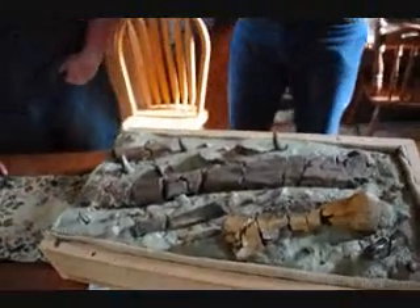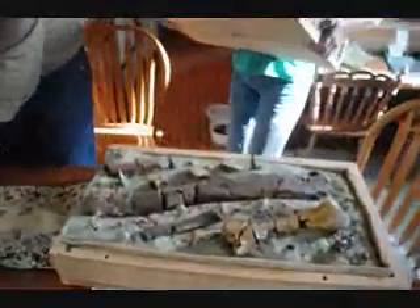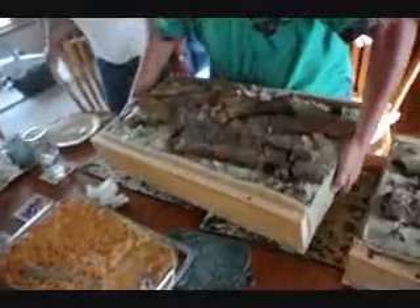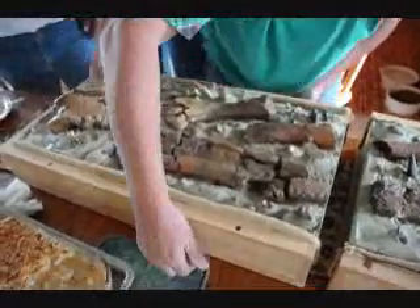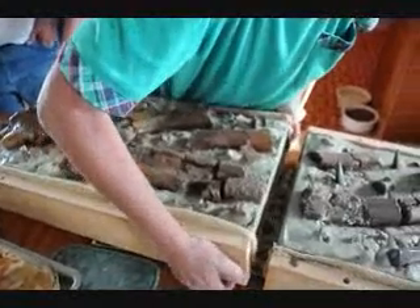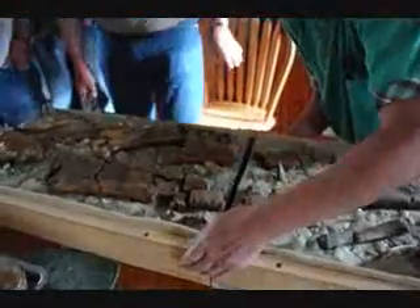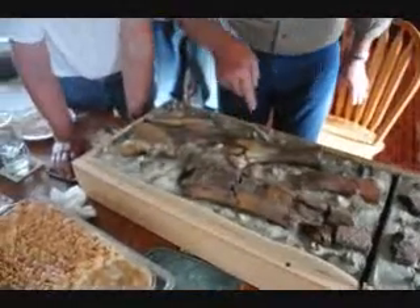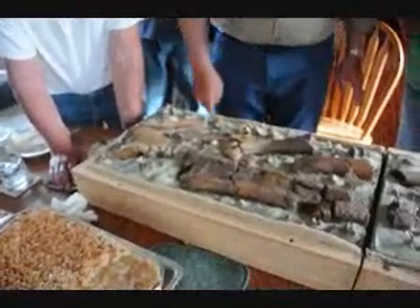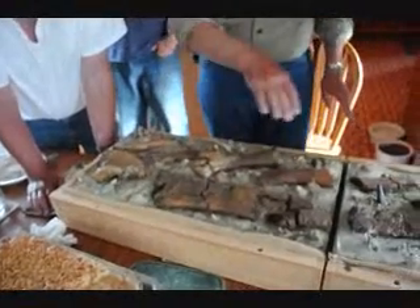It's nice to see this stuff because when you go out into the field, it gives you a clue of what to look for. These are all found right here on this ranch — every single one of them. Our own family members have participated in finding every bone you see here, including little tiny vertebrae.